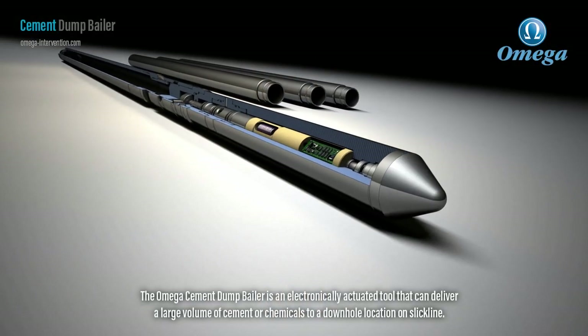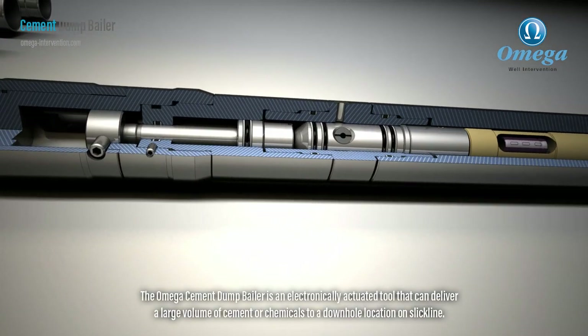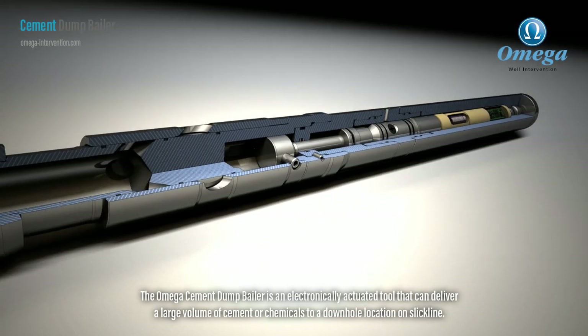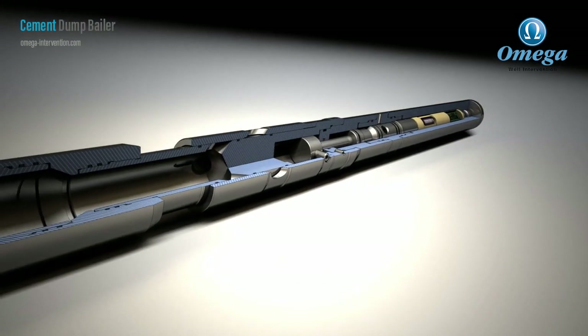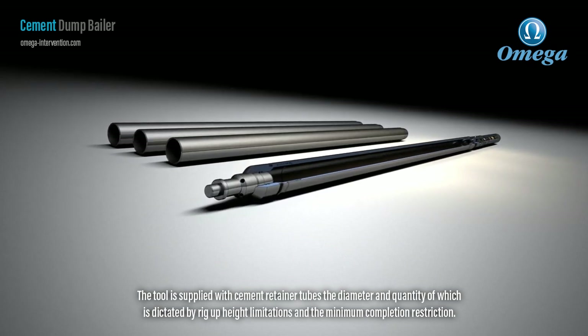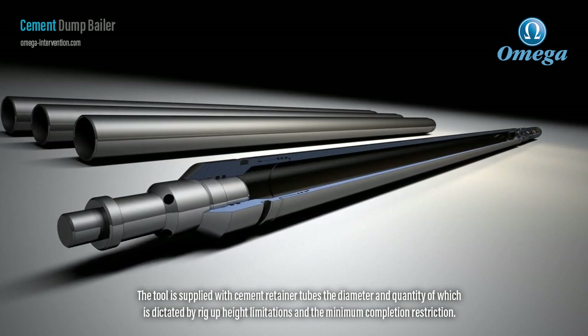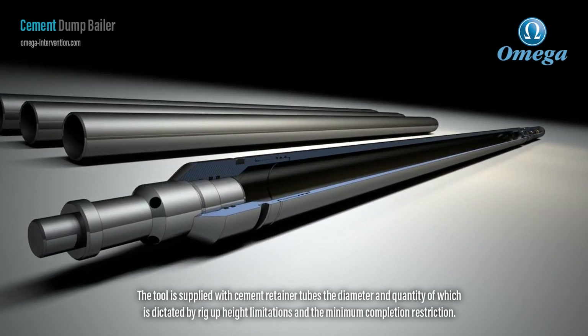The Omega Cement Dump Baler is an electronically actuated tool that can deliver a large volume of cement or chemicals to a downhole location on slickline. The tool is supplied with cement retainer tubes, the diameter and quantity of which is dictated by rig up height limitations and the minimum completion restriction.